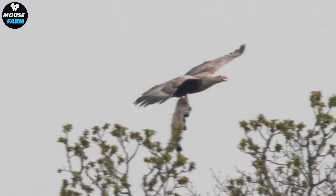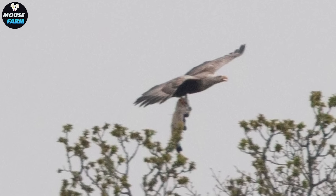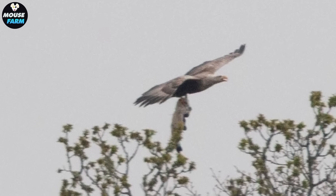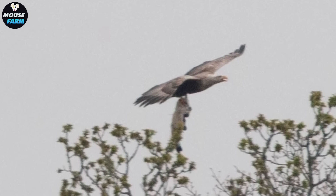Using a fishing rod with a rope has many advantages: it is simple and easy to do, even for those without experience, and can be applied in many different locations, including hard-to-reach areas, helping to expand the scope of control. However, it should be noted that this method can only catch a certain number of iguanas and is potentially dangerous to humans if not done carefully. Overall, the use of fishing poles has contributed significantly to controlling invasive iguanas in Florida and minimizing their impact on the region's environment and economy.